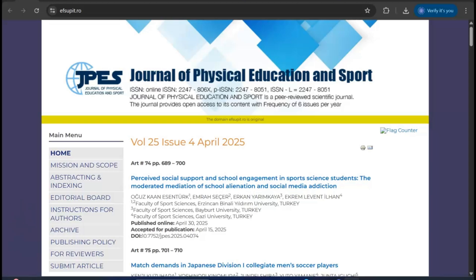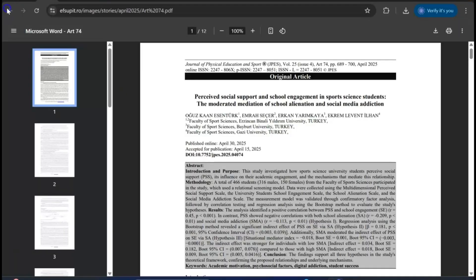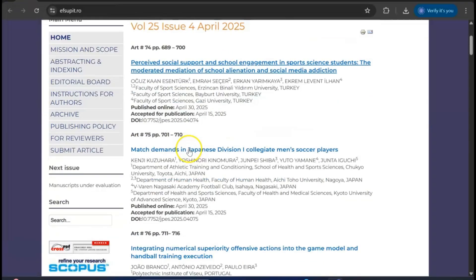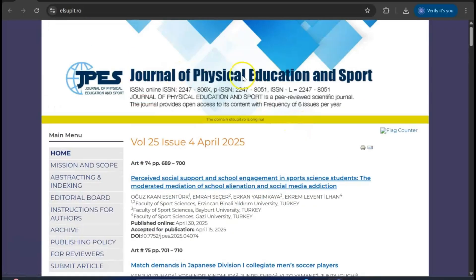My dear learners, the first journal we're going to talk about is the Journal of Physical Education and Sport. Those who are in the field of physical education and sport, this is a very good platform. It is a Scopus index journal and also a Q3 Scopus index journal — a great option for the physical education department.